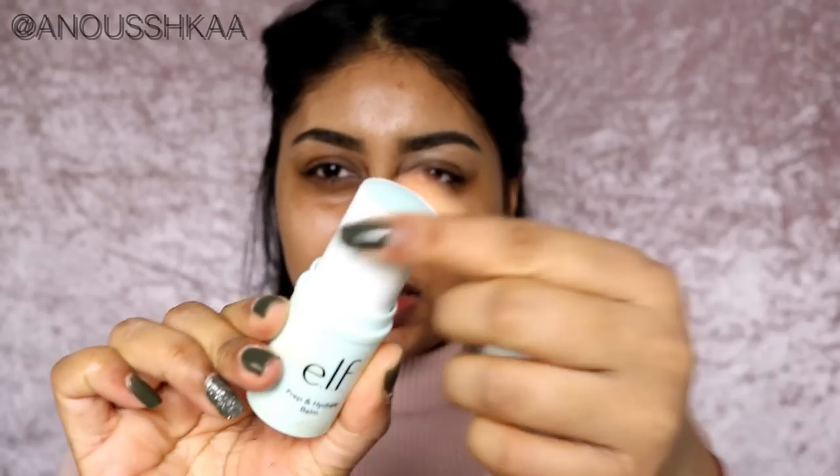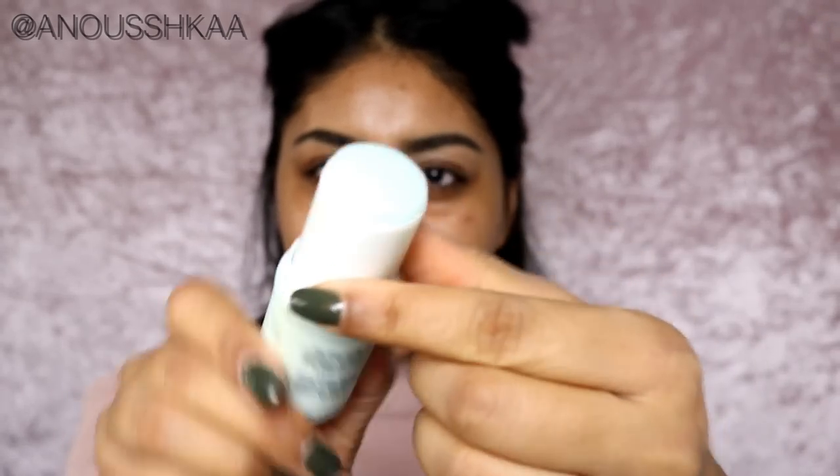I'm going to put on some of the ELF Prep and Hydrate Balm — it comes in a stick. It's really cool, super hydrating. If you have dry skin I'd definitely recommend this. It literally melts onto the skin.